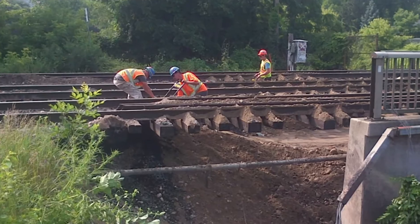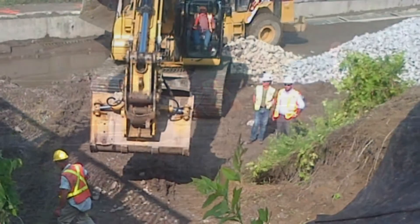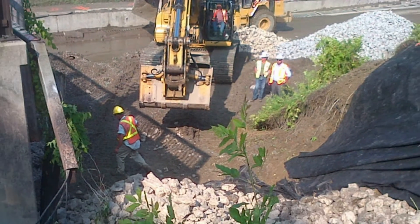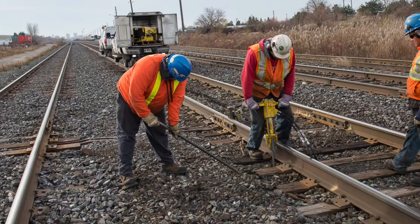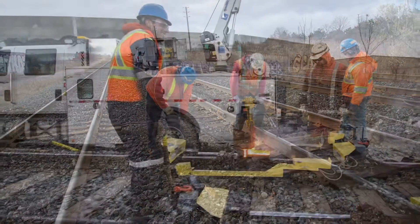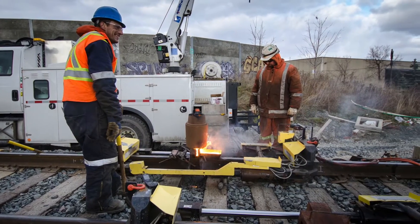To maintain the right-of-way, they inspect culverts, manage vegetation and fences, rehab crossings and perform undercutting and surfacing. They also execute a rail adhesion maintenance program, replace ties and perform thermite welding.